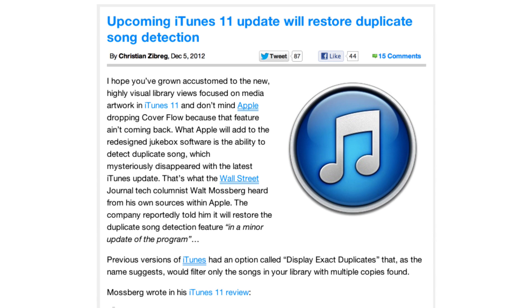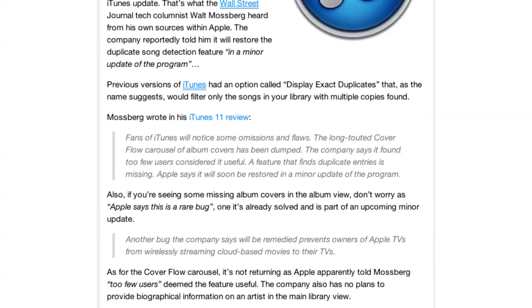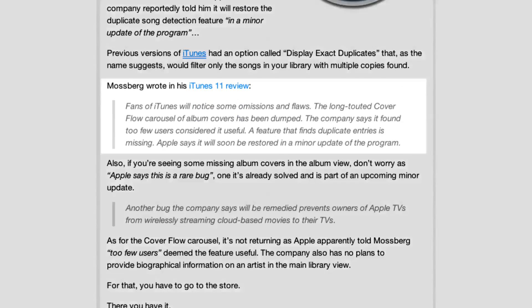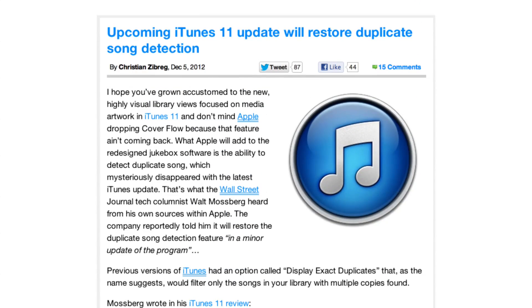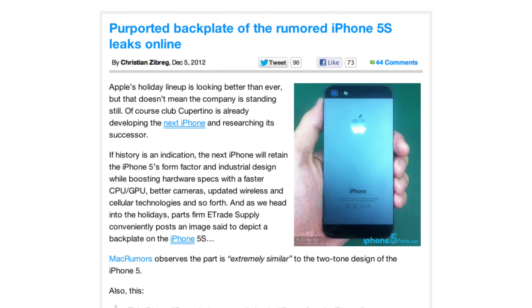The upcoming iTunes 11 update will restore duplicate song detection. As you may know, Cover Flow is no more with the new iTunes, but something else was left out: the feature that finds duplicate entries. iTunes is going to be updated to restore this feature, but still no Cover Flow.